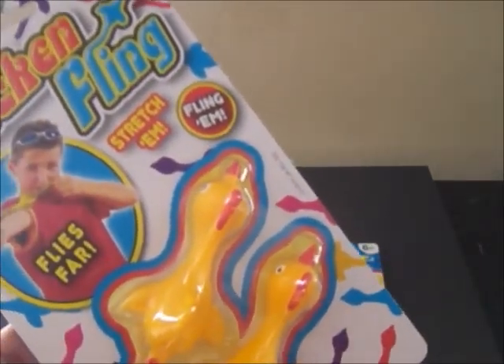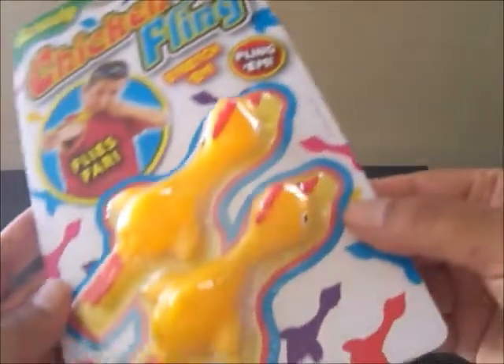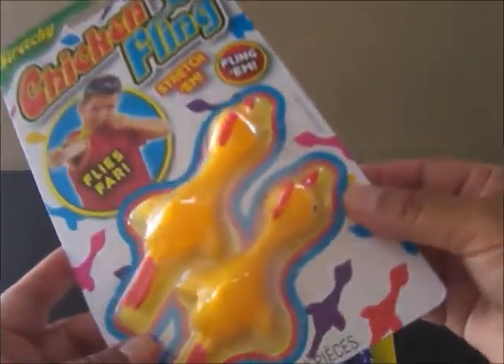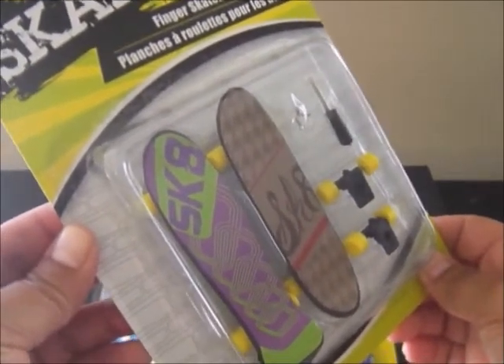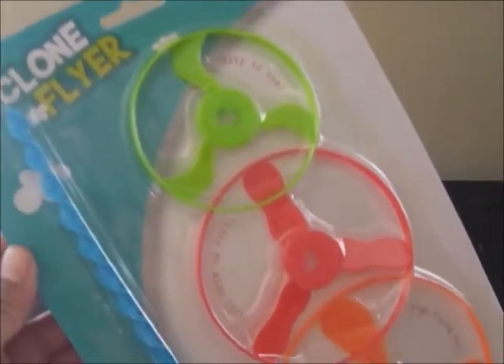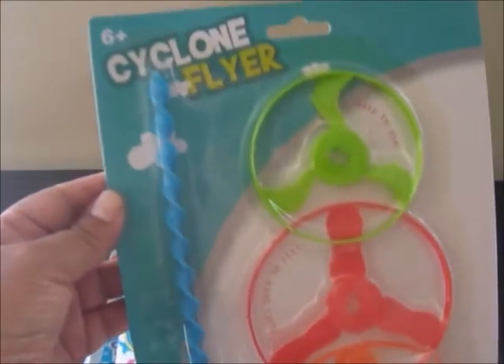These are called chicken flings. You can stretch them, they fly far — it says fling them — but they just make me laugh. I know my grandson loves things like this, so this is going into the boys' giveaway. The Dollar Tree also had these really cool finger skateboards — there's two in a package. And also in this giveaway I'm including a Cyclone Flyer. I just really love these.